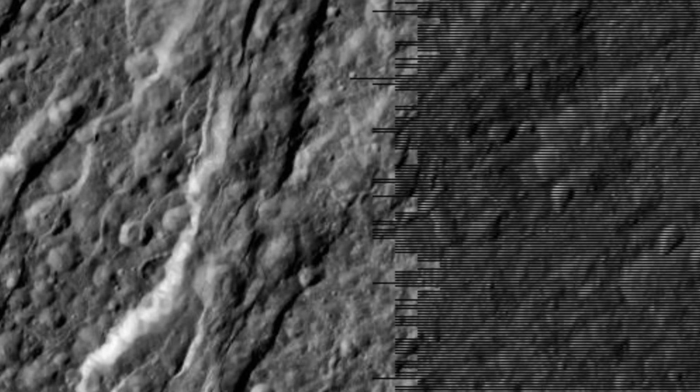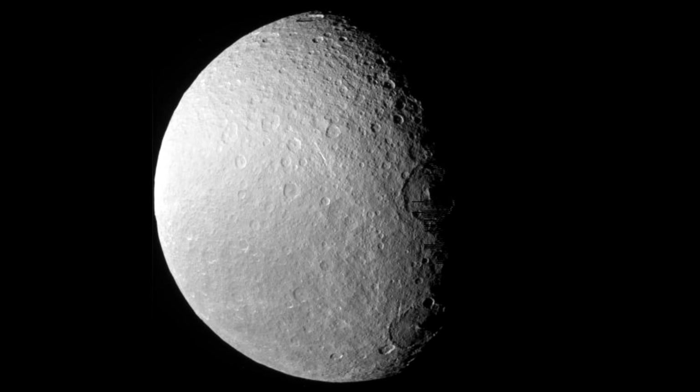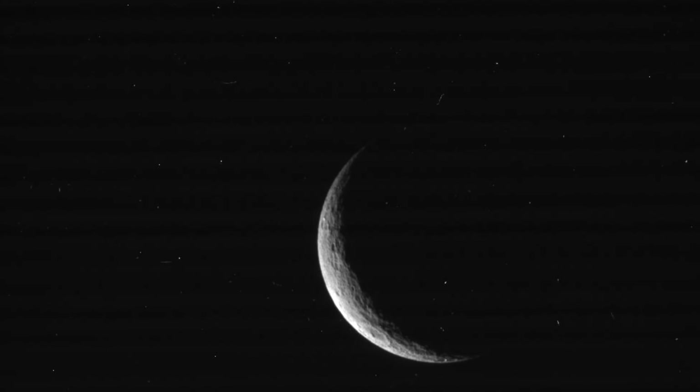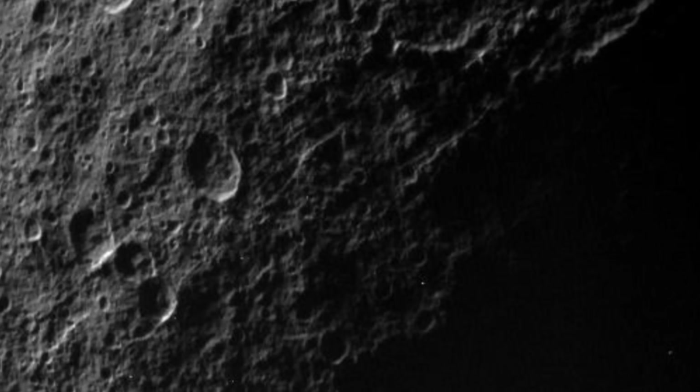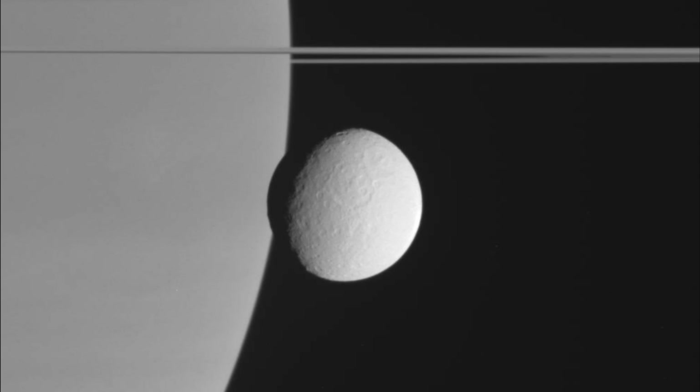Ice cliffs hundreds of meters high, an internal structure that defies scientific models, and the enigmatic discovery that lingers around this moon — equally as strange as the thing we didn't find. It's time for this lesser known moon to step out from its larger sibling's shadow. Let's learn all there is to know about Rhea.